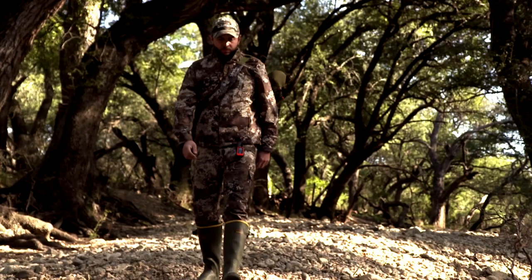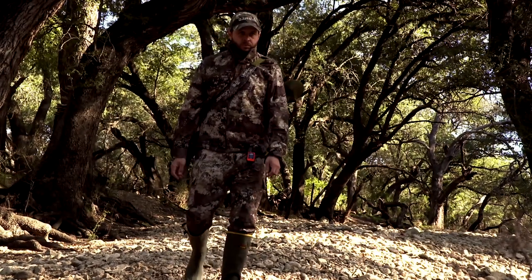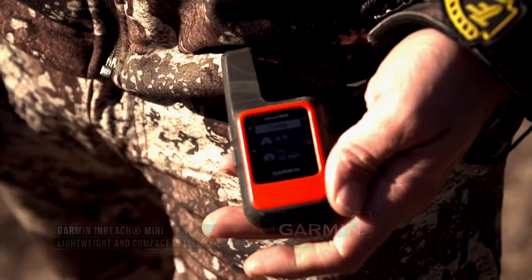You can kind of see we're just out here pretty far in the middle of nowhere, and one of the things is we lost cell service. We've been using the inReach back and forth, but I think this is just a prime example of being able to have the technology to be in contact with people.